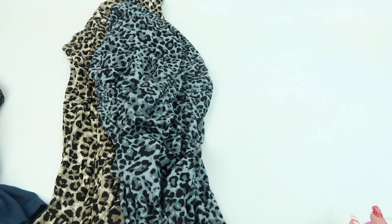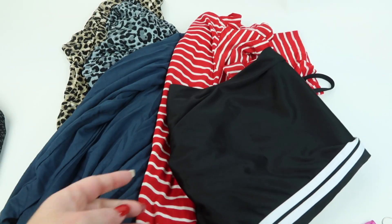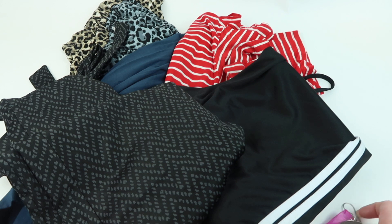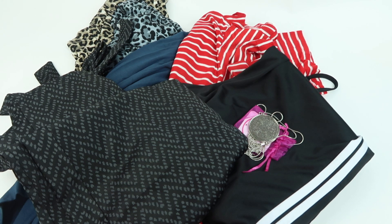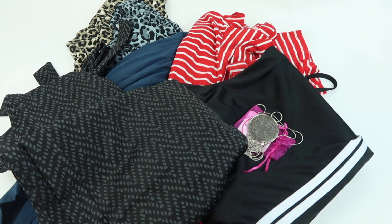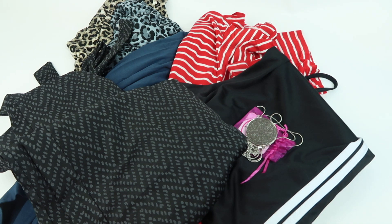So we have two animal print tops — both kind of short sleeve — along with the cardigan, the red and white striped top, the athletic pants, and the dress pants with ties. Overall I'm disappointed: too many short-sleeve tops, two animal prints that are just different colors, and the necklace I would never pay $40 for. The only thing I'm really excited about is the athletic pants. This box is kind of a letdown for me.